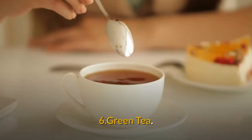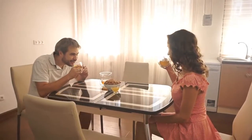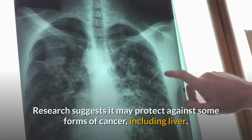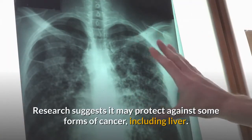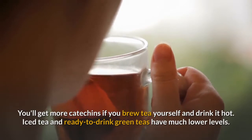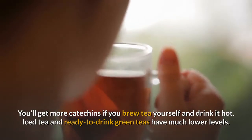6. Green tea. It's brimming with a type of antioxidant called catechins. Research suggests it may protect against some forms of cancer, including liver. You'll get more catechins if you brew tea yourself and drink it hot. Iced tea and ready-to-drink green teas have much lower levels.